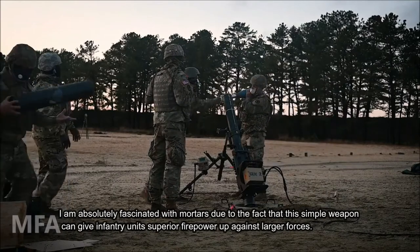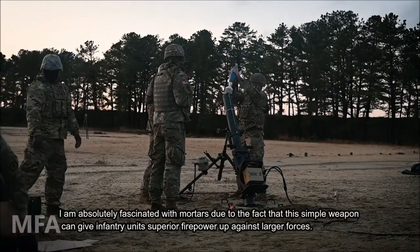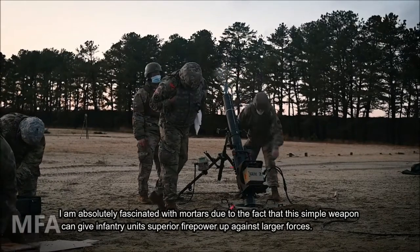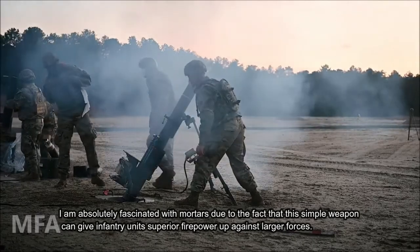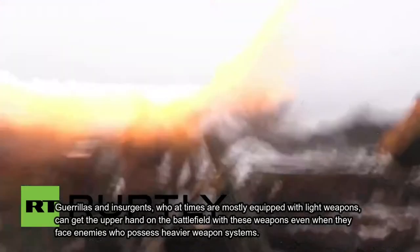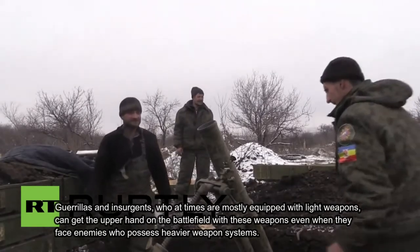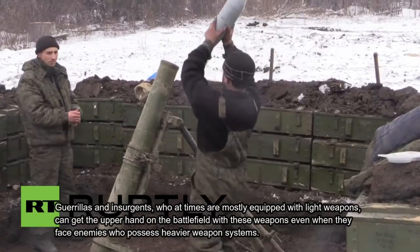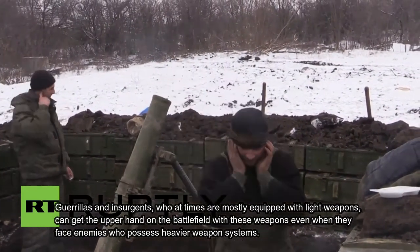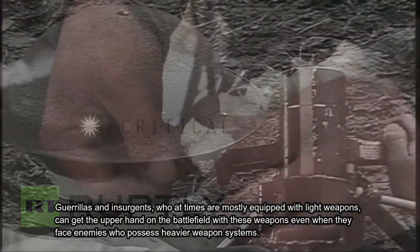I am absolutely fascinated with mortars due to the fact that this simple weapon can give infantry units superior firepower up against larger forces. Guerrillas and insurgents, who at times are mostly equipped with light weapons, can get the upper hand on the battlefield with these weapons even when they face enemies who possess heavier weapon systems.